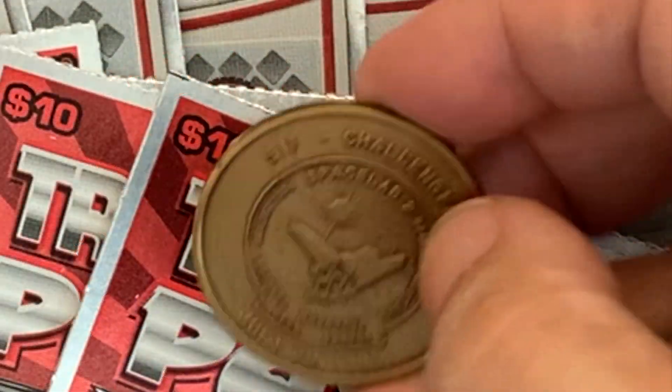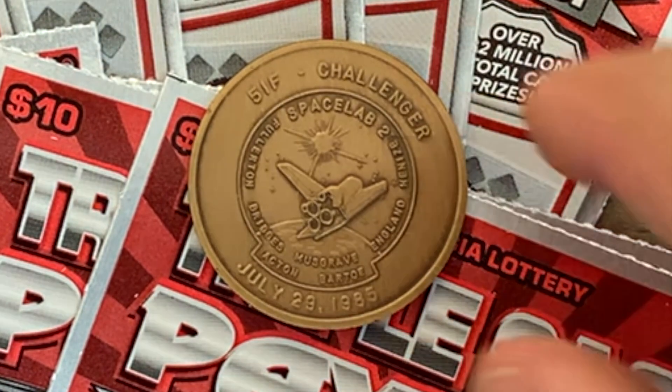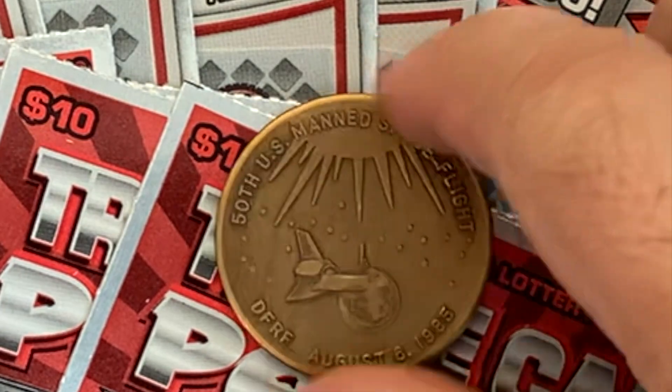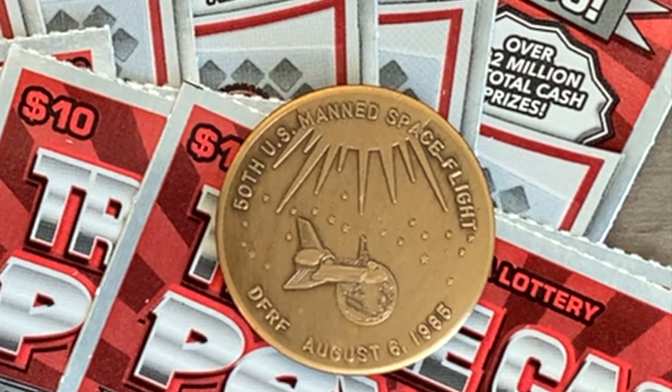We're going to be scratching with a different coin today — keeping with the space flight theme. This was a challenge coin from the Space Shuttle Challenger, mission 51-F, done on July 29th, 1985. After this mission they only did one other mission before the fateful disaster. This coin will be available for sale — that's the front side and the back side. It's currently listed at $9.99 including all fees.